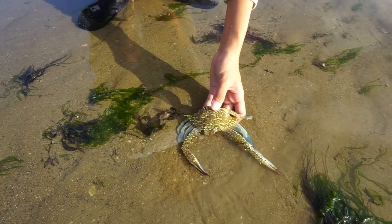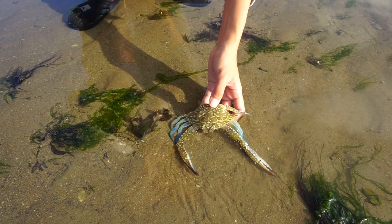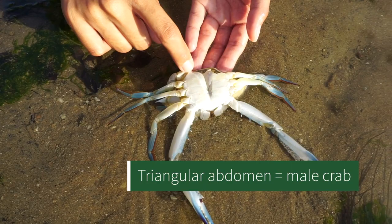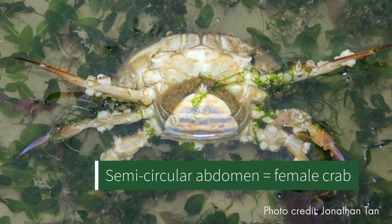So usually when we buy crab, we always want to have the roe because that's the best part. Let's flip it over so you can see if you can find that. To tell if they have roe, we try to see whether they're male or female. In this case they have a triangular shape here, so that means they're male. If they're female, they actually have a semicircle shape, which is where all the roe is stored.